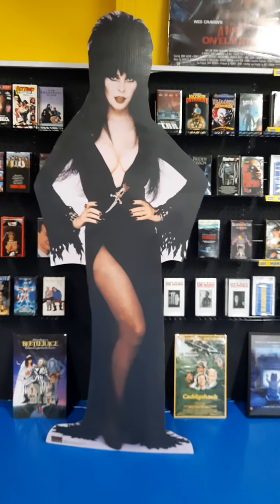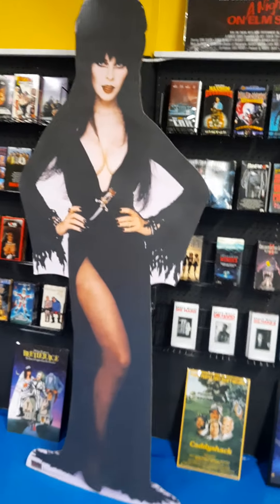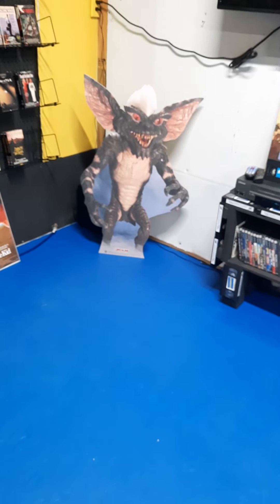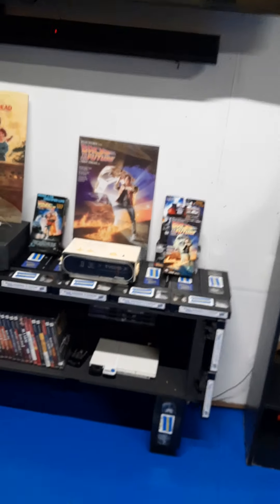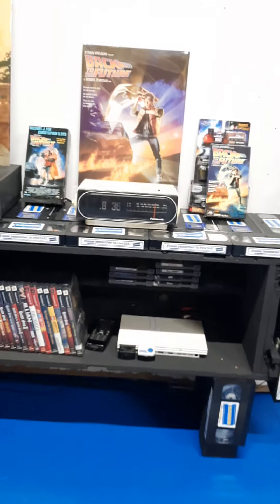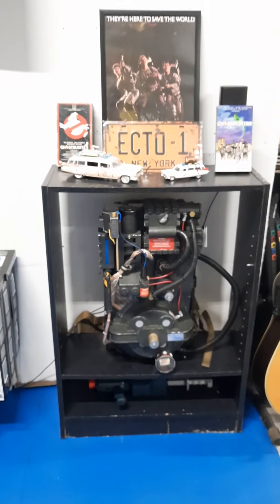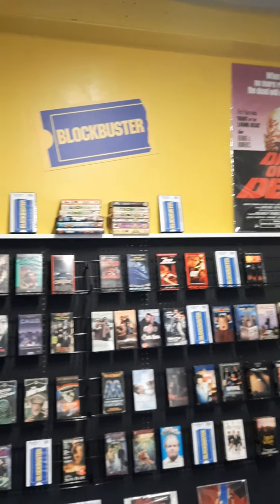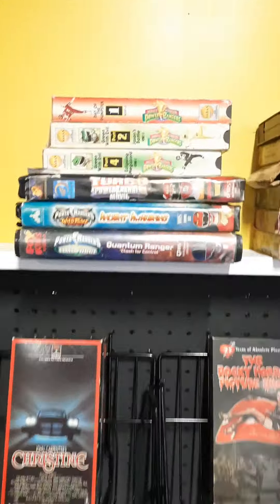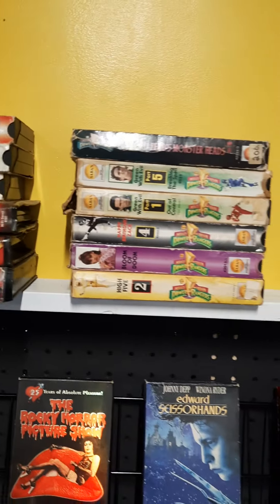If you're going to have a VHS collection you almost need some standees. I've got a Chucky over there, got an Elvira, and I got a Gremlins. I'm starting to add some other memorabilia — Back to the Future clock and Proton Packs and stuff like that, got some posters up there, and some movies I'd like somebody to buy, like some Power Rangers.